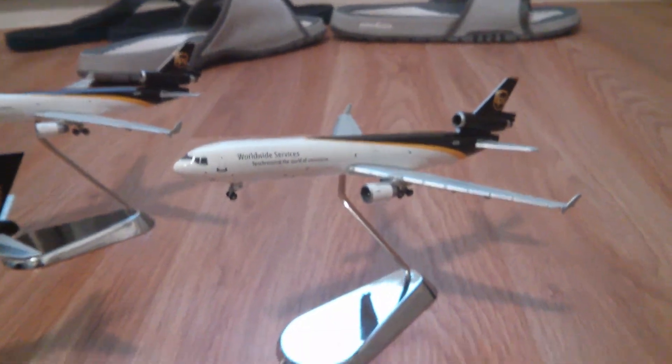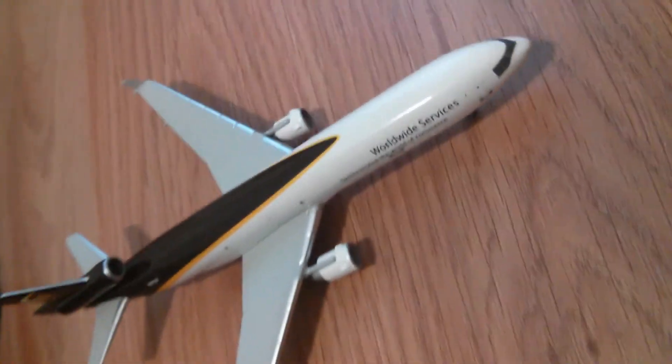Now I have five UPS airplanes — those two I also got today, which are two other MD-11s, the same model. There's also the 757 and the 747. Here's the MD-11. So all of them came with stands — I got those two in boxes but these three as well.